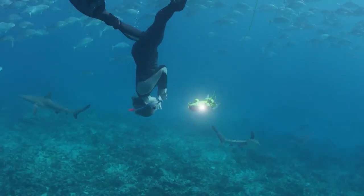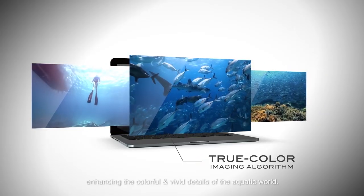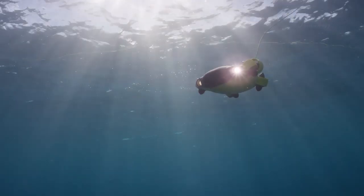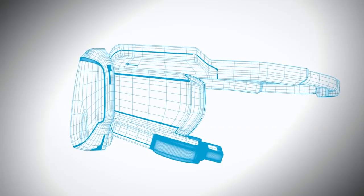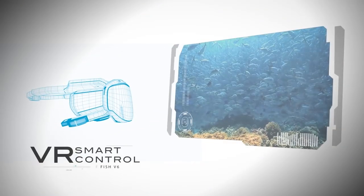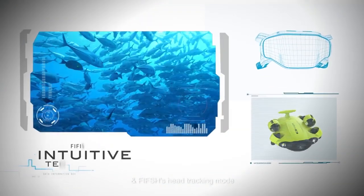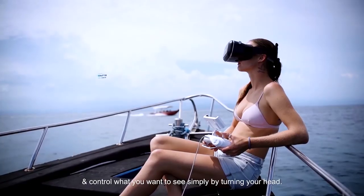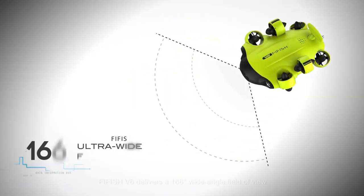For those who need an extra leg up, the FIFISH V6 also uses an underwater image algorithm that improves color rendering, as well as different modes with which to control it: attitude mode for beginners who need help with depth stabilization, sport mode for more advanced divers, and the ability to use head tracking mode using a pair of VR goggles for better maneuverability. You can purchase the FIFISH V6 at prices starting from $1,599.